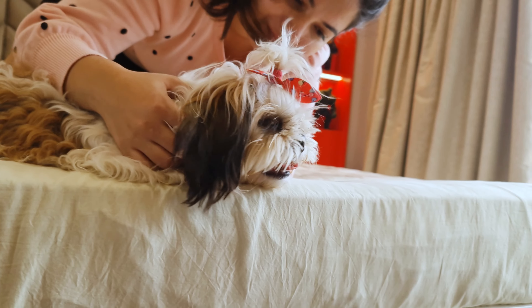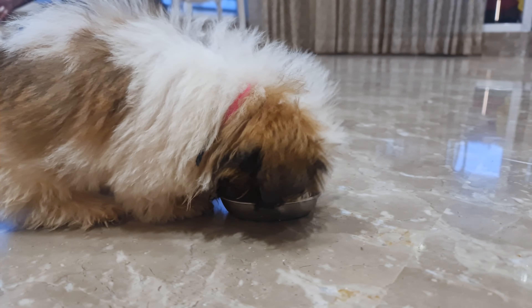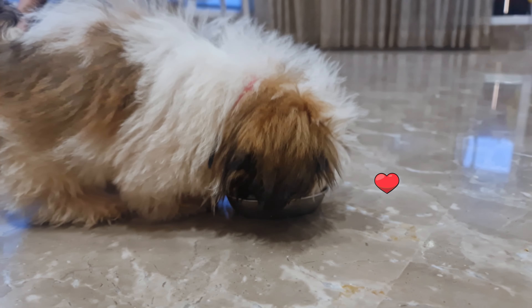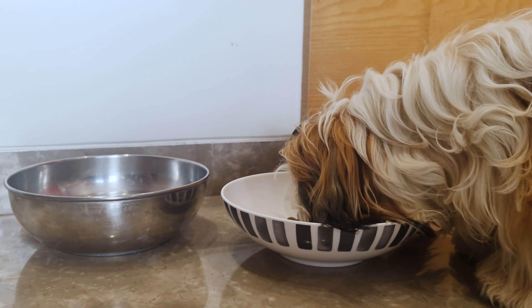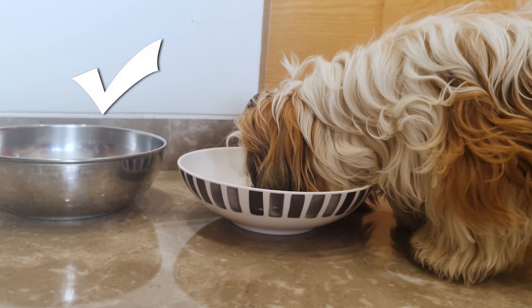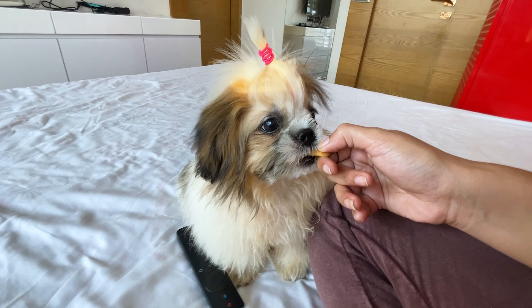It's a great way for both of you to bond and explore the neighborhood together. Don't let them overeat. Shih Tzus love their food, but you gotta be careful not to overfeed them. They can easily become overweight, which can lead to a bunch of health problems. Make sure you're feeding them the right amount of good quality dog food and keeping those extra treats to a minimum.